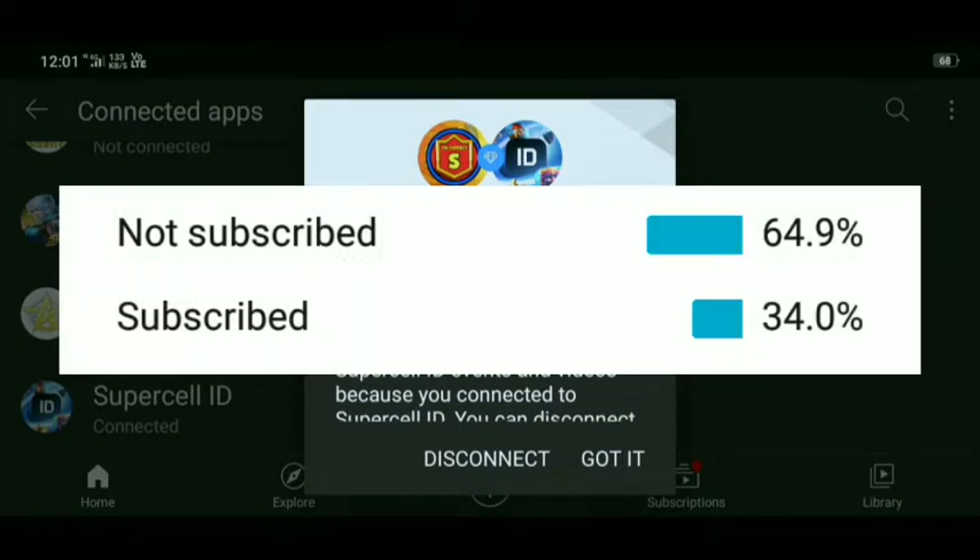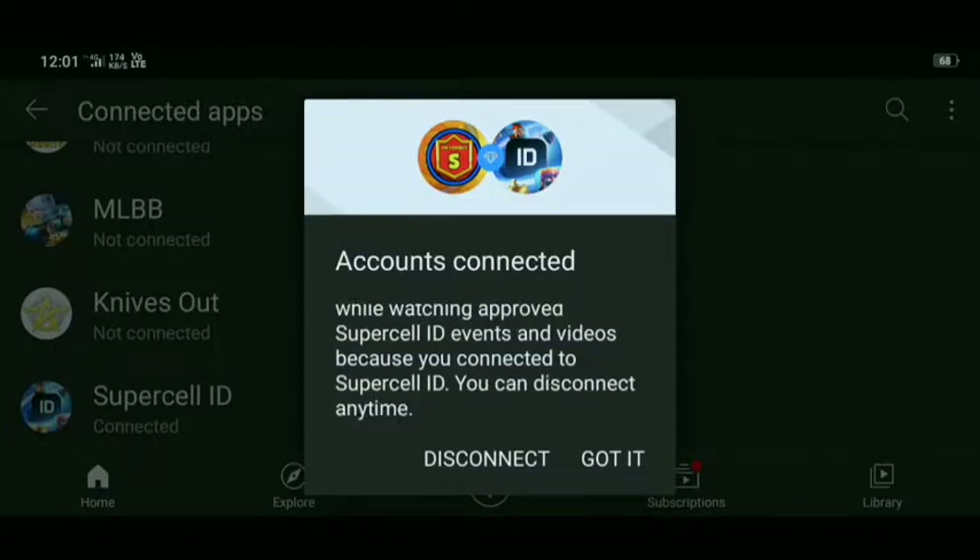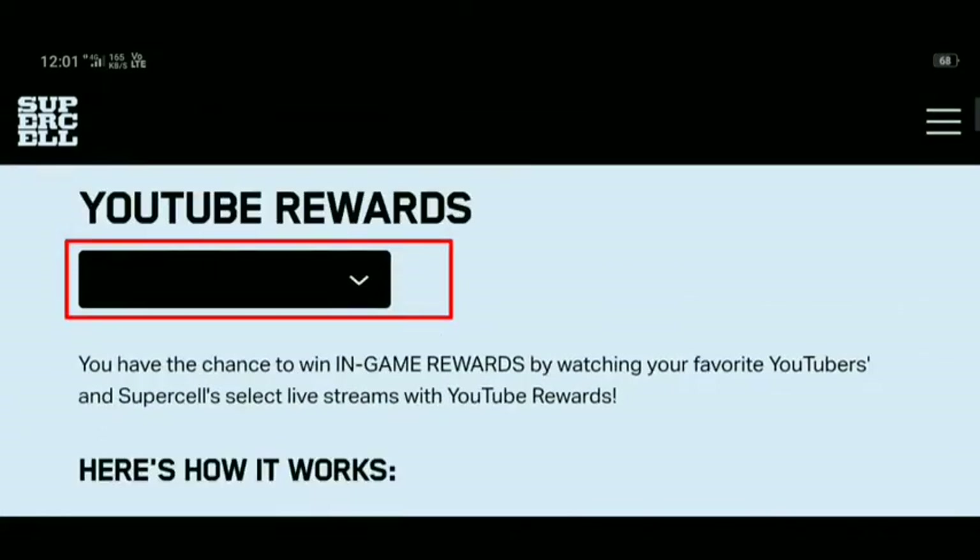Please subscribe to our YouTube channel for more amazing videos. Now if you are connected to Supercell ID, tap on 'Got It'. You can see the website supercell.com — scroll down and you can see the YouTube rewards.